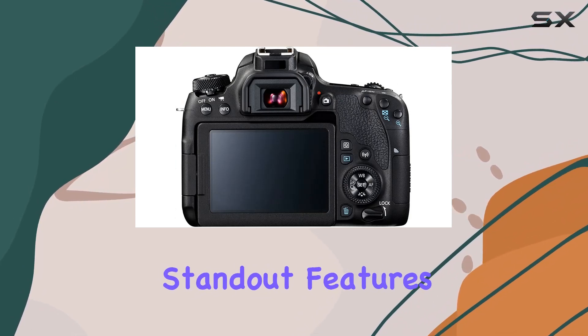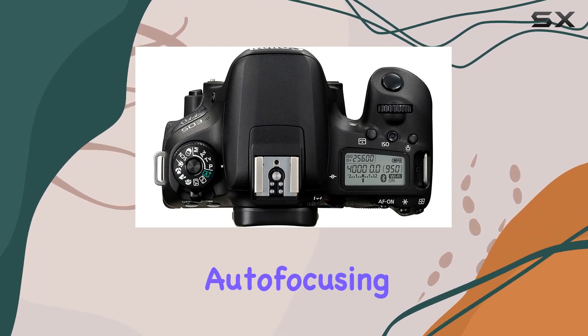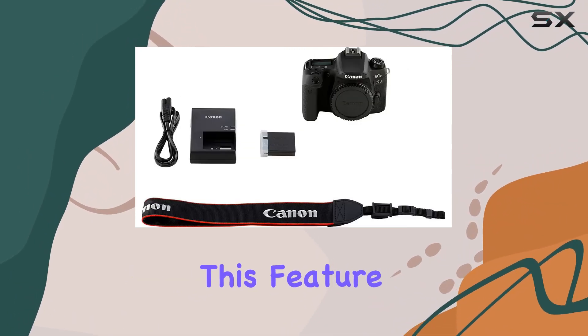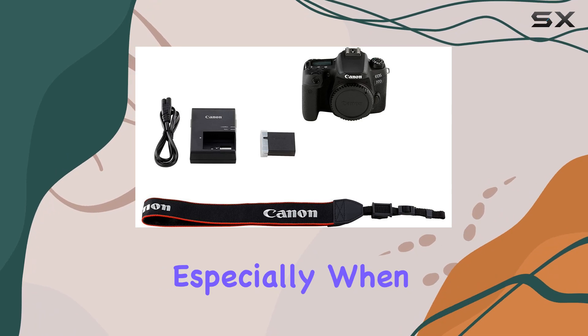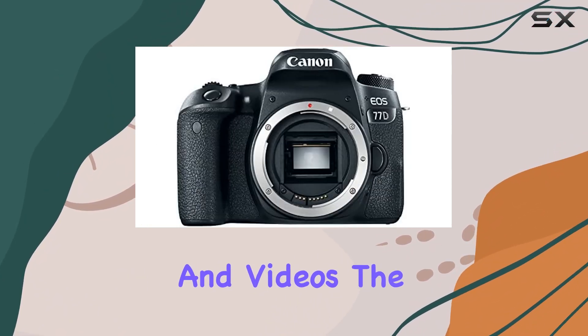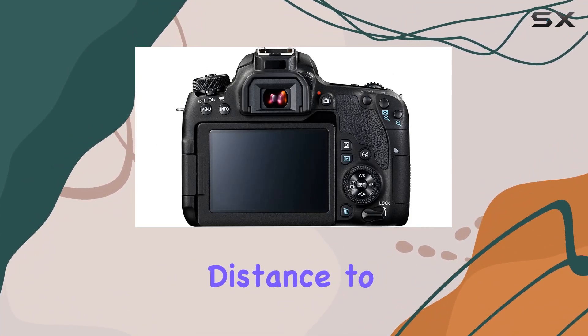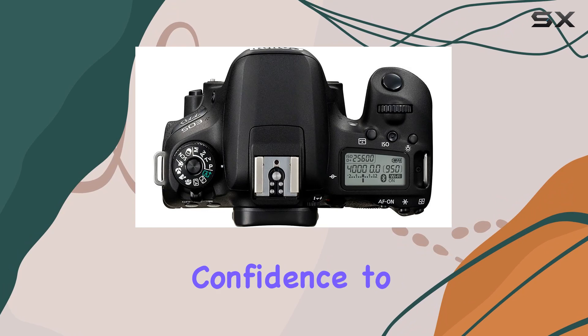One of the standout features is the Dual Pixel CMOS AF, boasting a lightning-fast autofocusing speed of 0.03 seconds. This feature is a game changer, especially when using live view on the LCD touch screen for both photos and videos. The phase detection technology swiftly and accurately determines the distance to your subject, giving you the confidence to nail your focus every time.